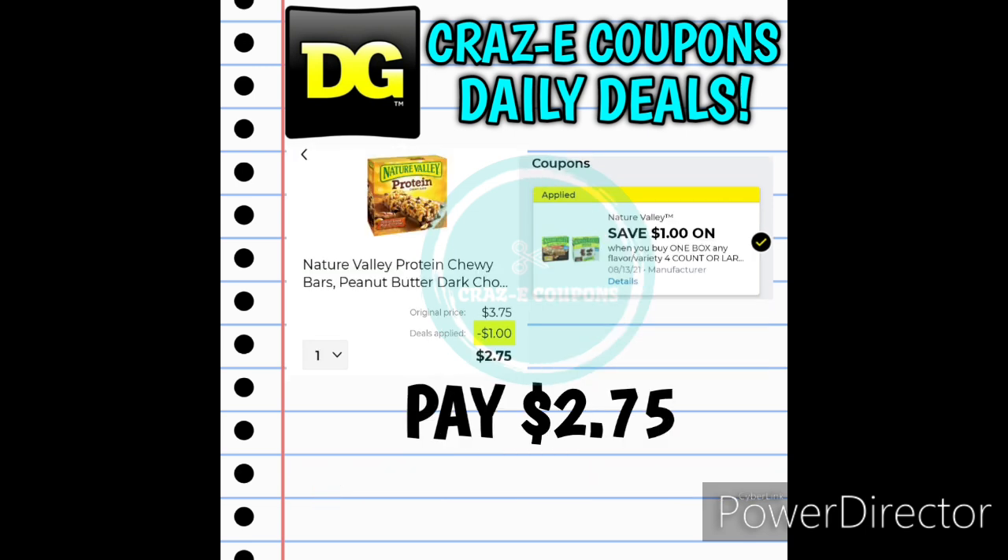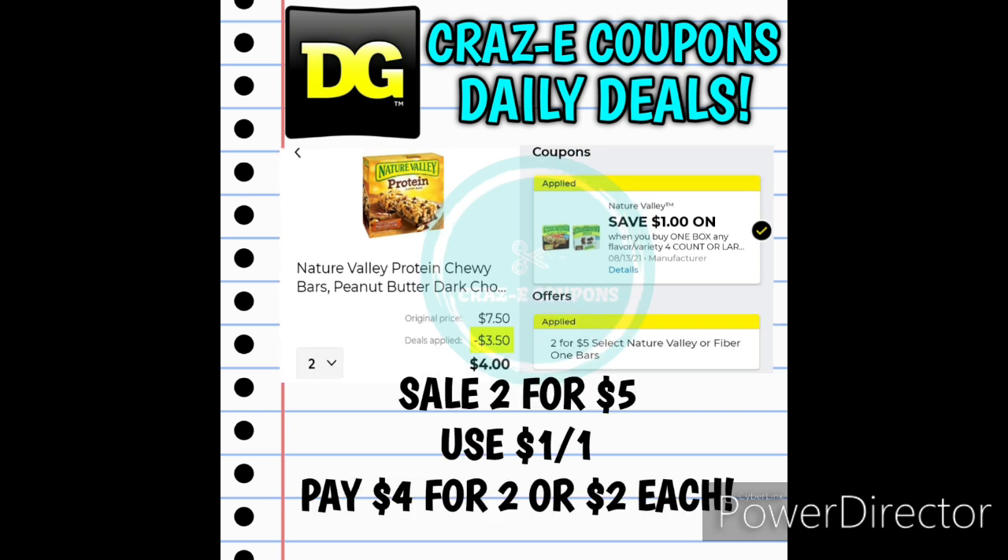Next up, we have the Nature Valley Granola Bars priced at $3.75. We received a $1 off one digital coupon, leaving you paying $2.75. The Nature Valley Granola Bars are also on sale 2 for $5, so if you pick up two and use the $1 off one digital coupon, that will leave you paying $4 for two boxes, making those $2 each.